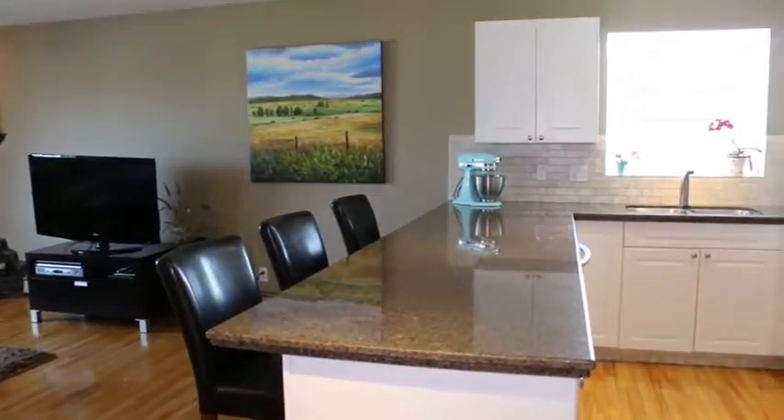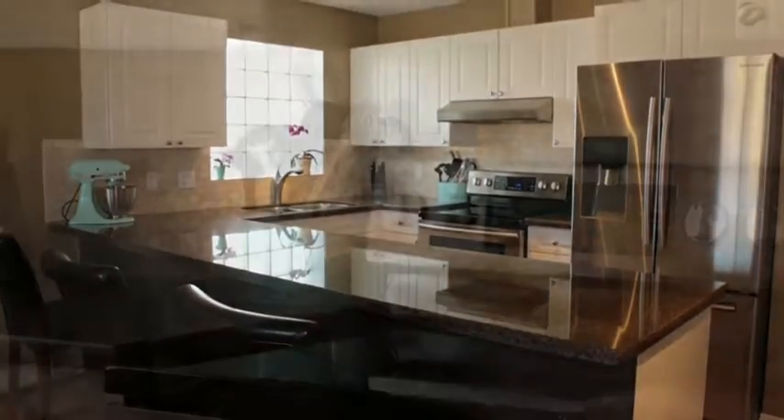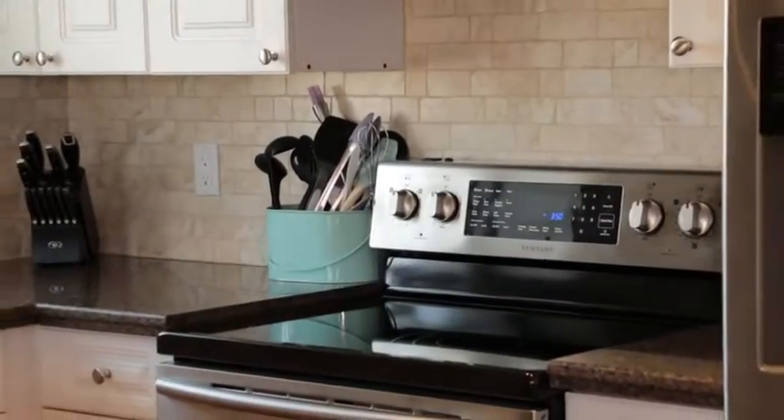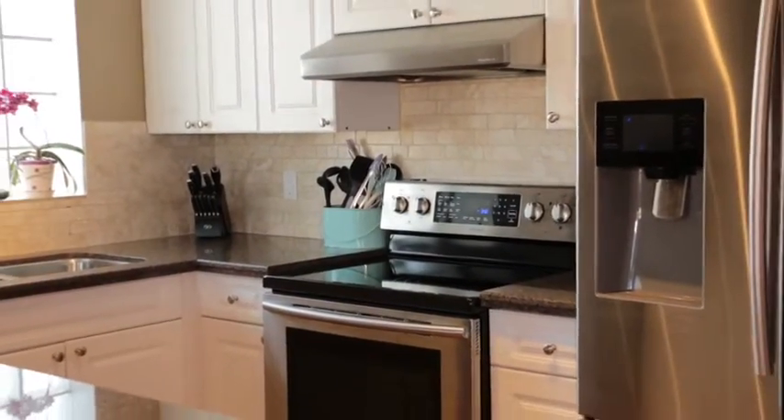Enjoy quiet mornings or entertaining friends in the open kitchen and living space. Large eating bar, granite countertops, and stainless steel appliances are just a few of the many upgrades in this fantastic kitchen.